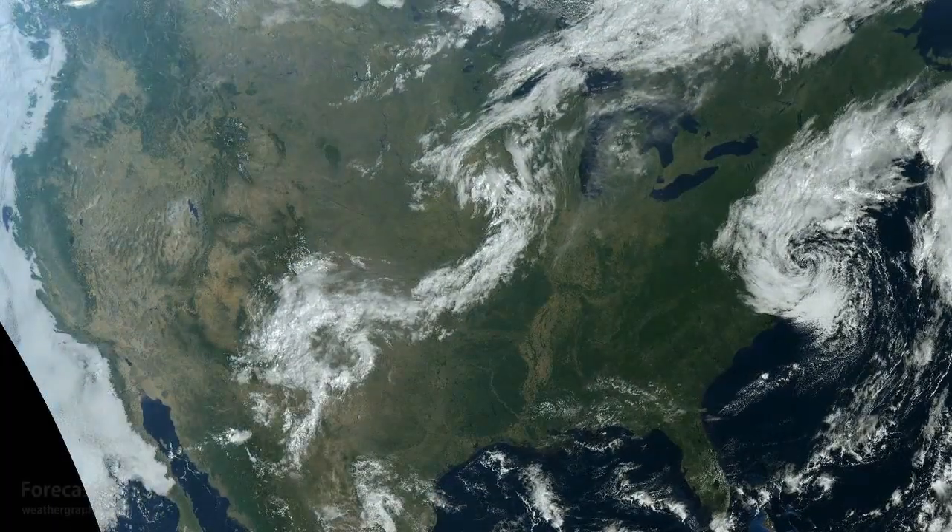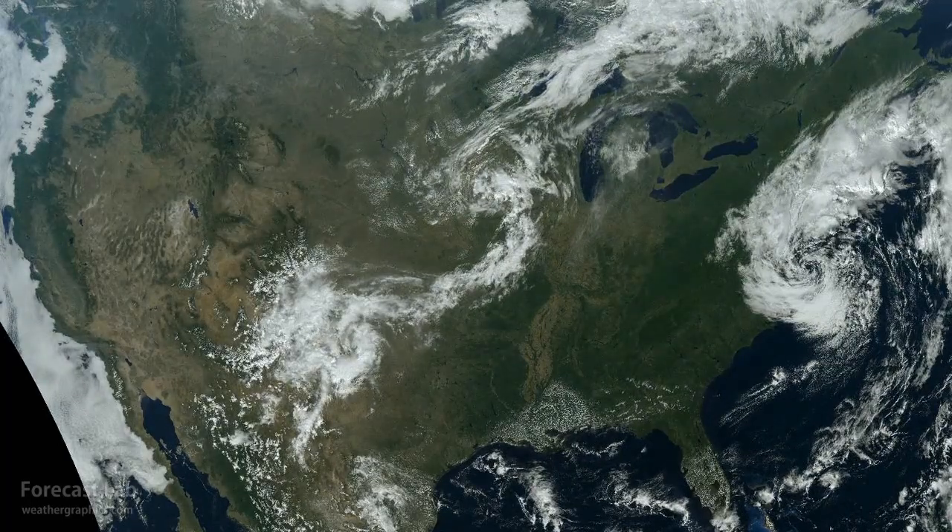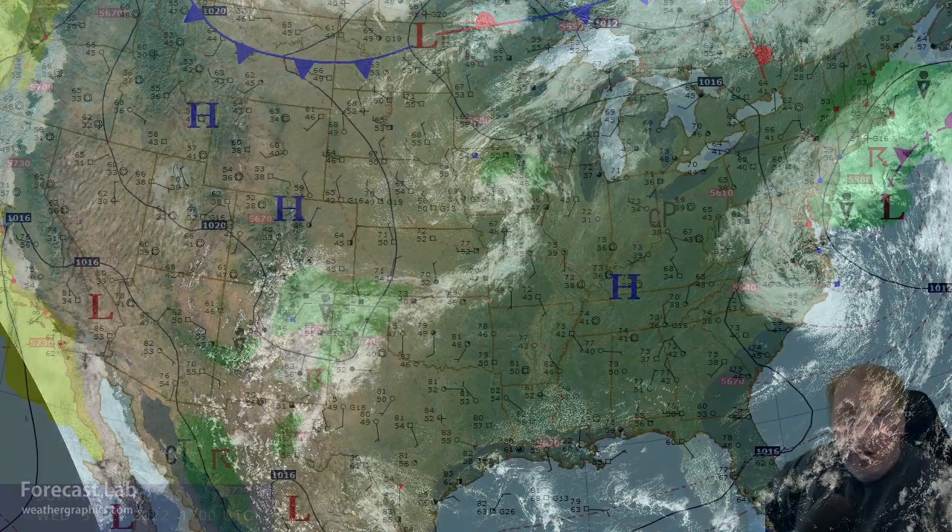The remains of Hurricane Ian are still off the coast of Virginia almost a week later. Welcome to another edition of Forecast Lab. The remains of Hurricane Ian are still bringing down cold air. Temperatures this evening: 59 in New York City, 58 in Boston.